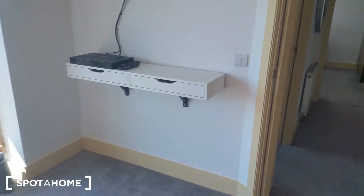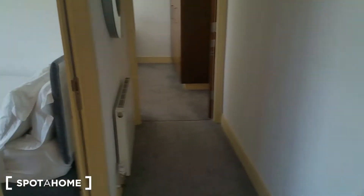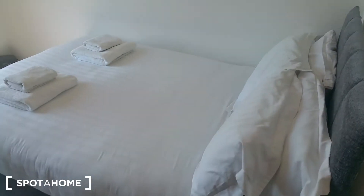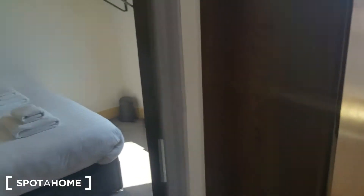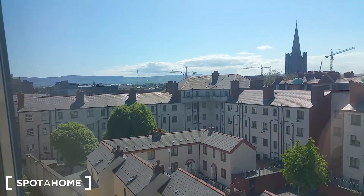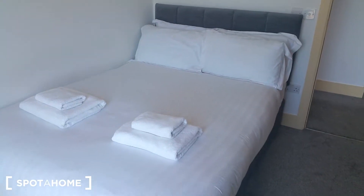Let's go and see the second bedroom. This one is smaller than the main bedroom but it also has a double bed, TV, and almost the same view from the window. It's still very large.